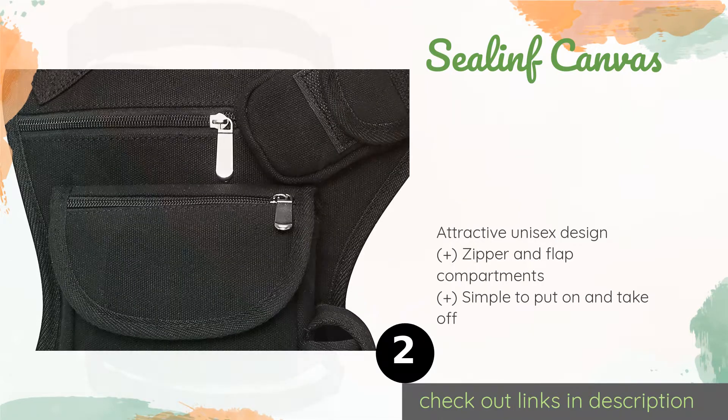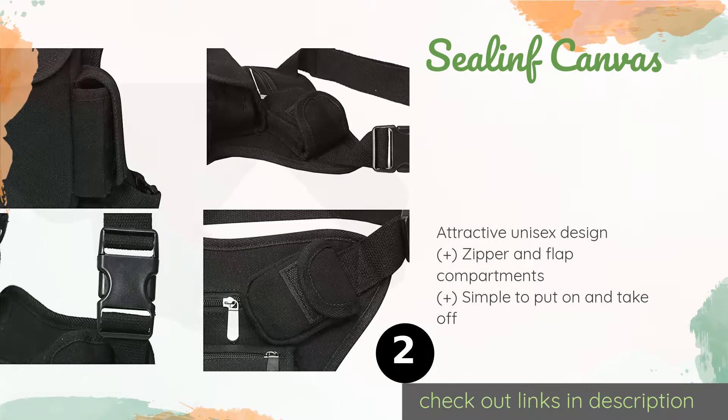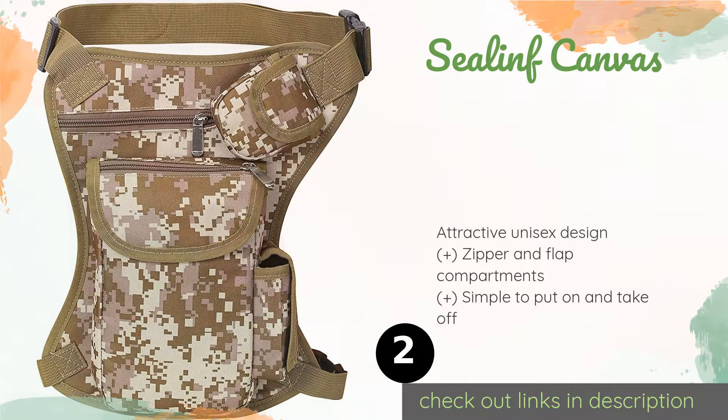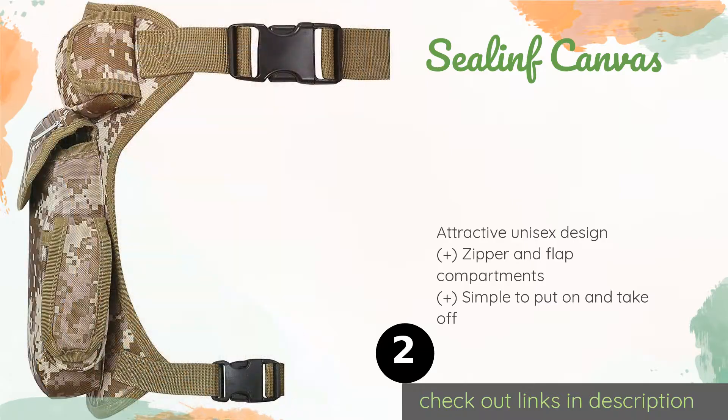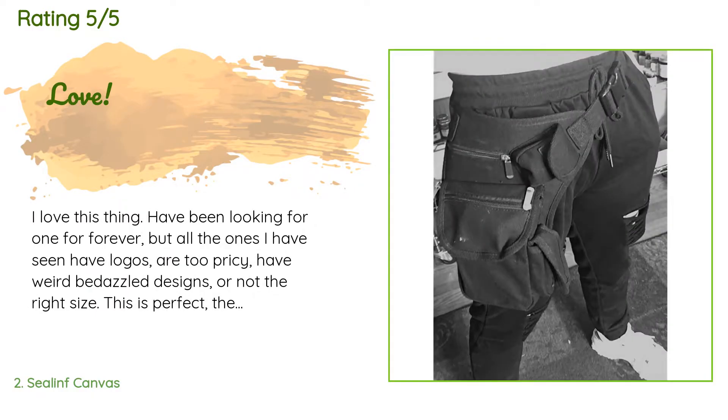The Seal in Canvas provides hands-free convenience while giving you easy access to what you need for a variety of outdoor activities. It is made from a durable, lightweight canvas that won't stretch or rip even if you constantly overload it. This product is available on Amazon for $15.